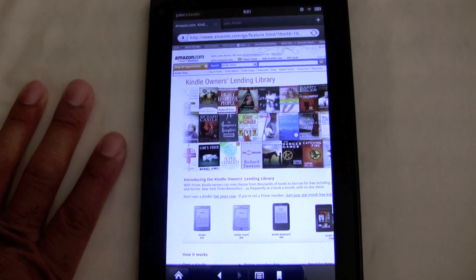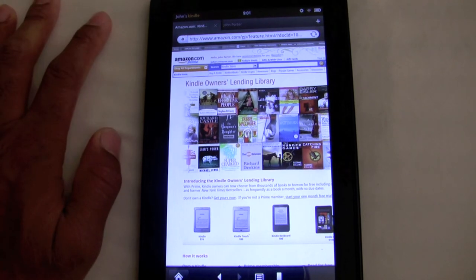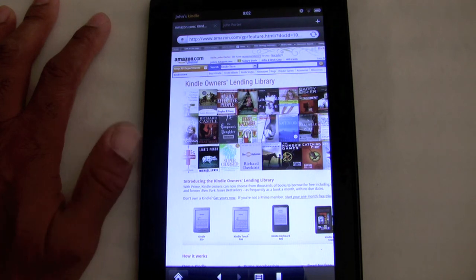If you're a fan of iDevices, Steve Jobs wasn't a fan of Flash and said 'death to Flash.' Adobe recently said they're going to discontinue mobile support for Flash, so most sites will likely be switching over to HTML5. But as of now, you can access Flash on the Kindle Fire with no problem.